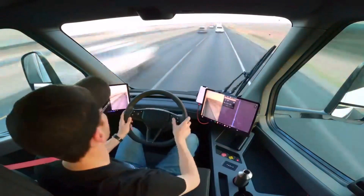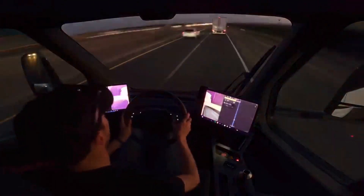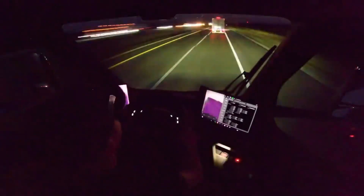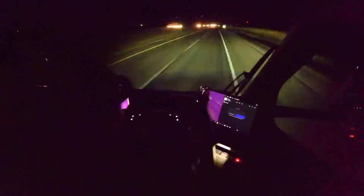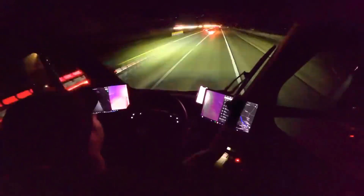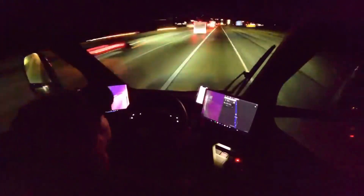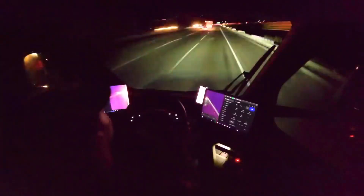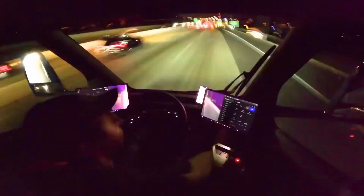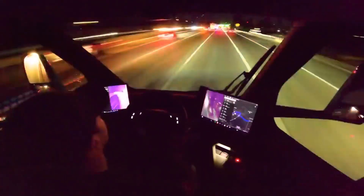This just got announced literally 20 minutes ago. 100 gigawatt hours for the 4680 cells is super exciting, and around 2 million light duty vehicles annually — what do you think a light duty vehicle means? Is that just the Model S, Model 3, Model Y, or Model X? I think at 2 million vehicles additionally to what they're already producing, this could be where the compact car battery packs are created. This is very exciting news for Tesla.